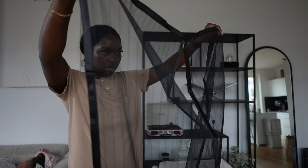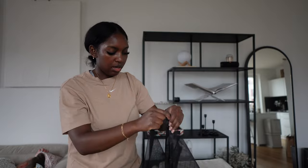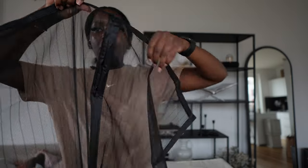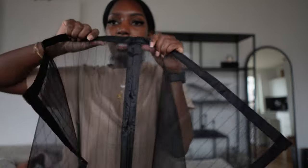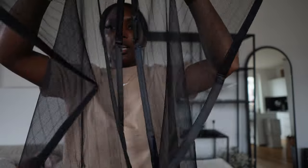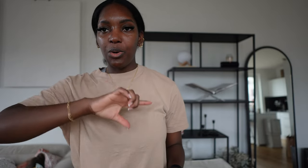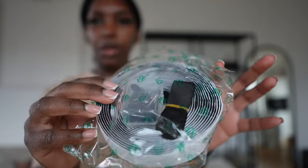So basically this is how the insect net is going to look when it's attached to the door — you can just open the front like this and then it magnetically shuts back like that. I'm going to put this up now. I'll actually measure the door first. You basically just have to measure the door frame, put on the sticky strips, and then place it on the door frame.